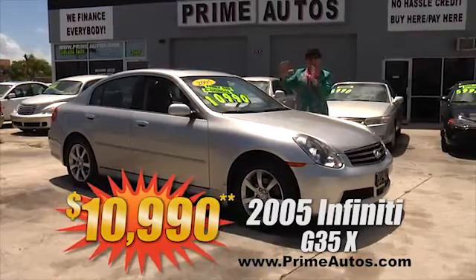Looking for a full-size truck? Well Prime Autos has those too, like this Dodge Ram 1500 pickup with the powerful but fuel-efficient V6, easy automatic, CD player, bed liner, chrome wheels, and more — all this for only $79.90.